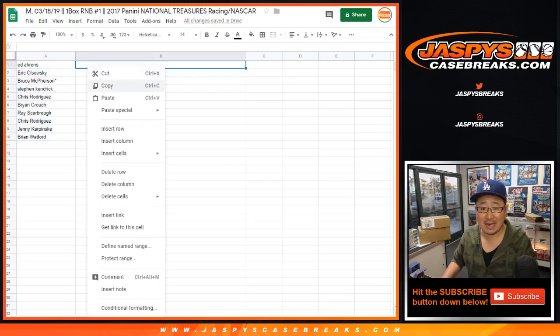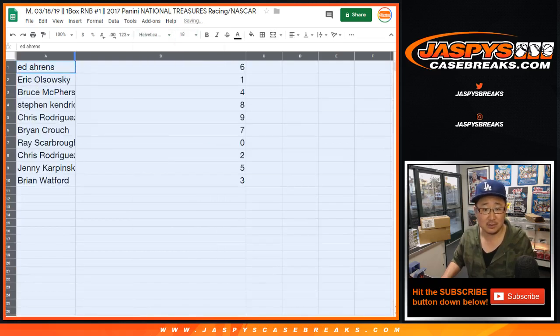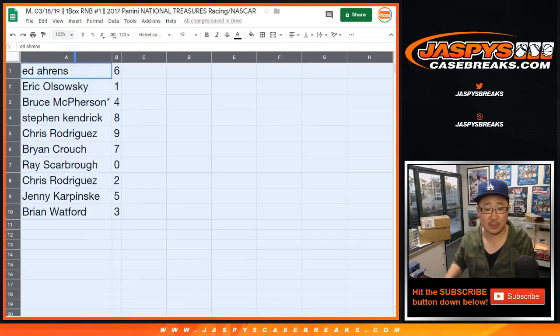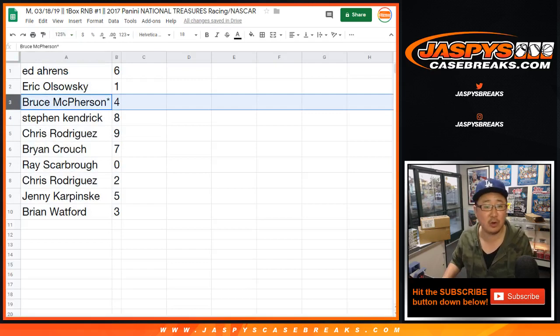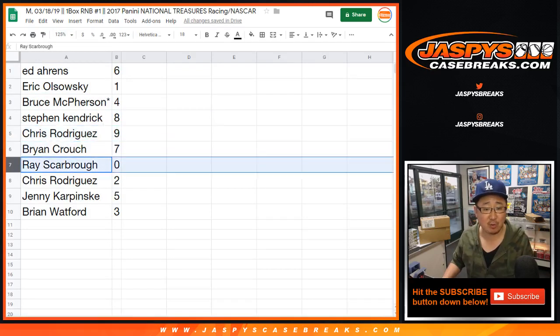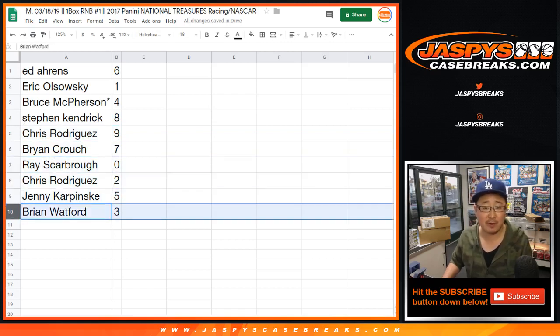Some nice high-end racing right here, ladies and gentlemen. Just by virtue of supply and demand, it actually does pretty well in the secondary market. Ed with 6. EO with 1. Bruce, Last Spot Mojo, 4. Stephen Kaye with 8. Chris Rodriguez with 9. Brian Crouch with 7. Ray with 0. Any and all redemptions will also go to you, including 1 of 1 redemptions. Chris with 2. Jenny with 5. Brian Watford with 3.